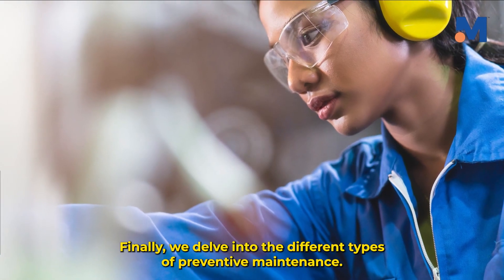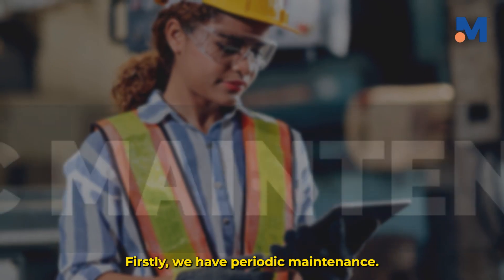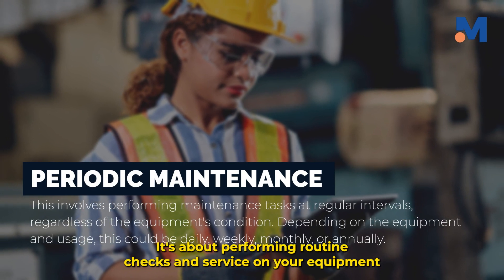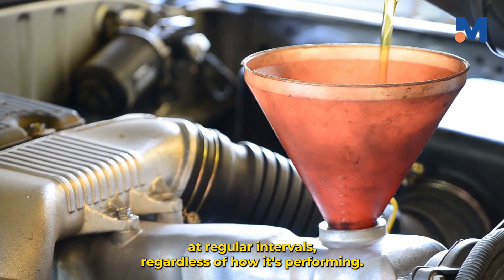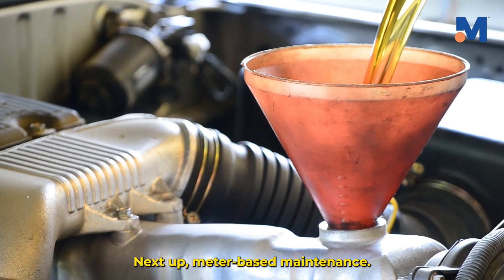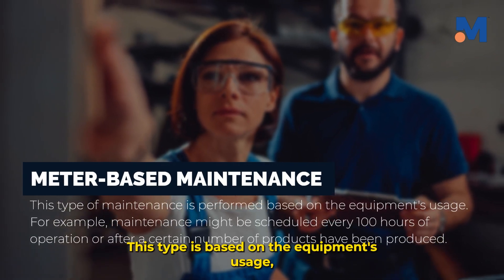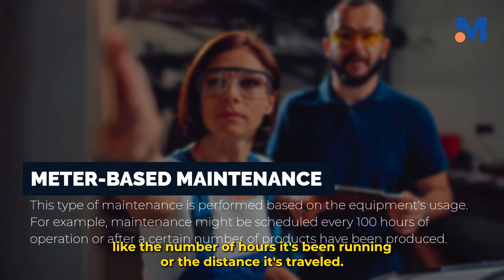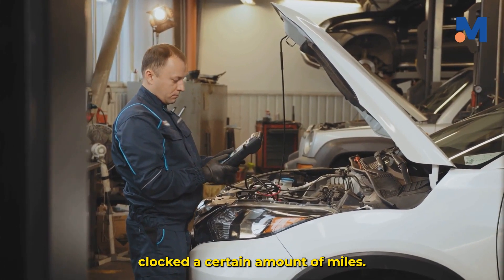Finally, we delve into the different types of preventive maintenance. Firstly, we have periodic maintenance — performing routine checks and service on your equipment at regular intervals, regardless of how it's performing. Think of it as your car's regular oil change. Next up, meter-based maintenance. This type is based on the equipment's usage, like the number of hours it's been running or the distance it's traveled — like taking your car in for a checkup after it's clocked a certain amount of miles.